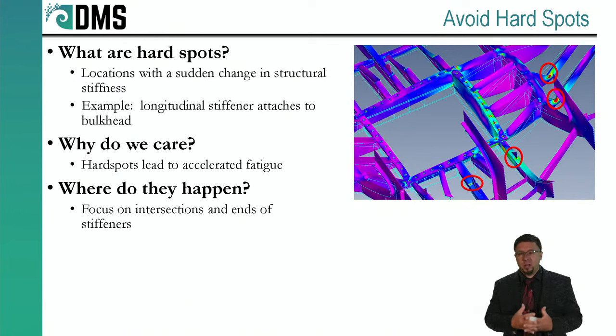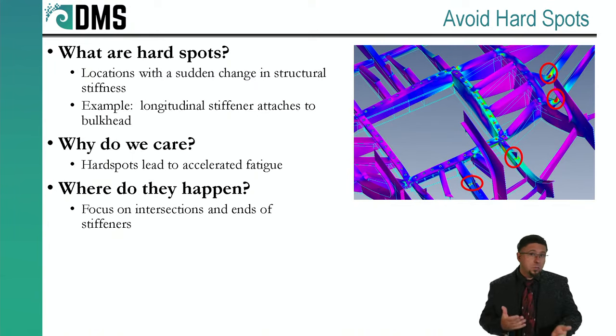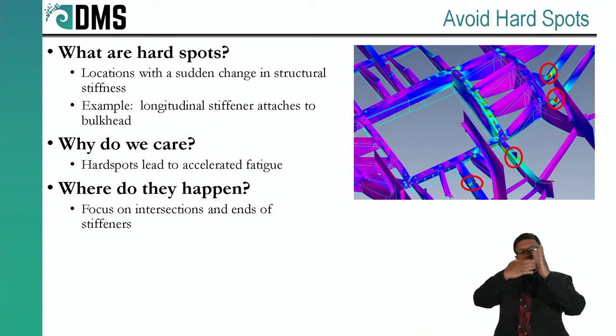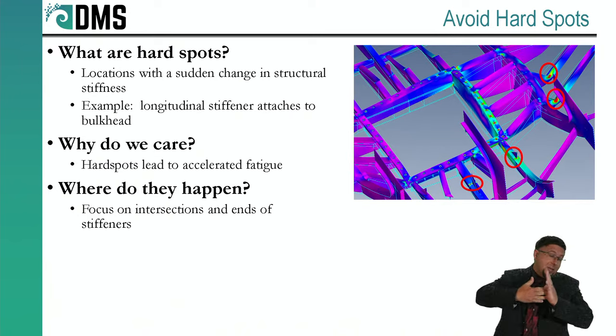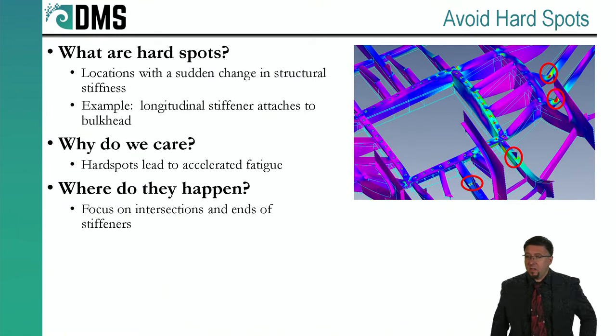Hard spots are any location on a ship where you have a sudden change in the structural stiffness. A great example is if you have a longitudinal stiffener joining up against a bulkhead. The stiffener is one of the weakest parts of structure on the ship — a small thing that you have lots of little duplicates of. The bulkhead, on the other hand, is a very large piece of ship structure — one of the stiffest and strongest pieces we integrate into our ship. When you have a weak thing pushing up against almost an immovable object, that's a hard spot — right there at that junction between the two. You can see examples of this in this FEA model. All the spots I have highlighted and circled in red are stress concentrations — areas where we have junctions of structure, and you can see little red spots in the FEA output showing that the stresses are higher there.